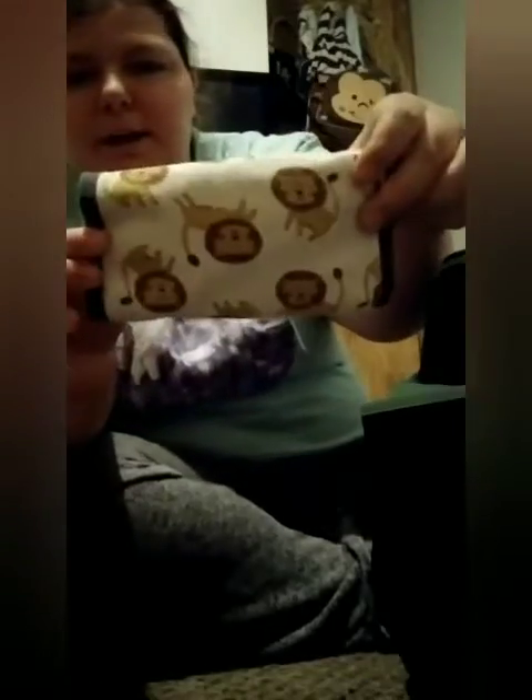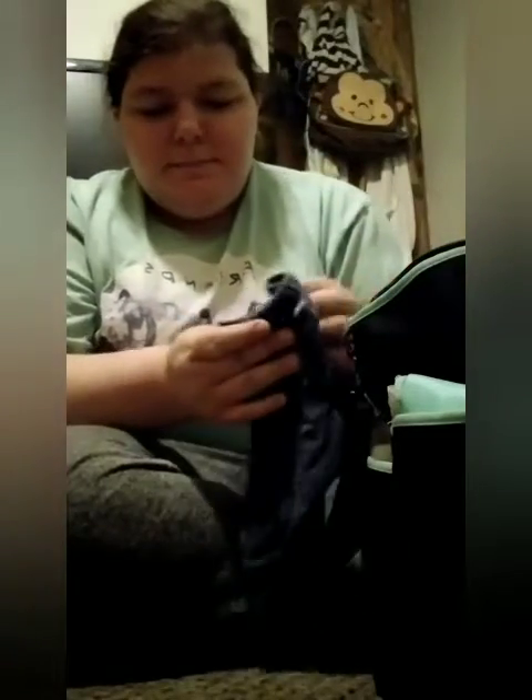I have a bib in here and a lion burp cloth. You can add more bibs depending on how long you're going to be out. I also have a change of clothes — just this dark gray long sleeve onesie and these dark blueish pants, just in case the bottle leaks and gets a little bit on his clothes so I can change him. That's happened a couple of times.